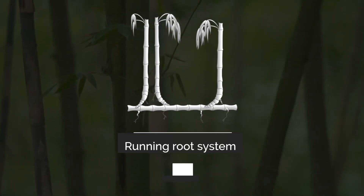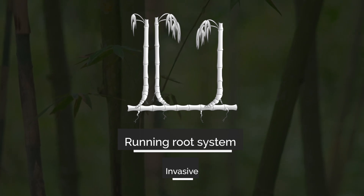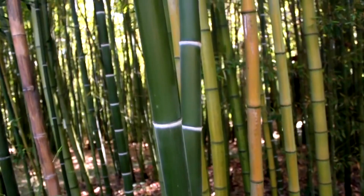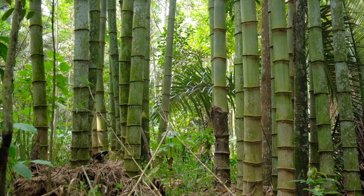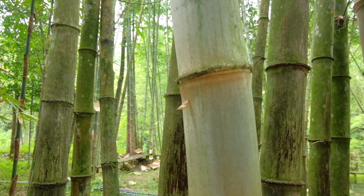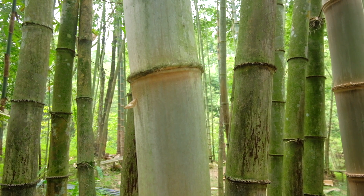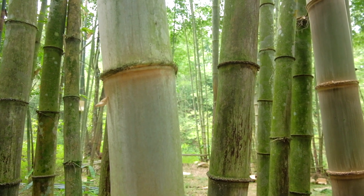The running bamboos have rhizomes that produce independent stems. This type of bamboo can be found in almost all climates of the world. Runner bamboos spread quickly from where they began and can be very invasive. Running bamboo reaches full height and grows faster than clumping bamboo, but cultivating running bamboo requires a lot of controlling.